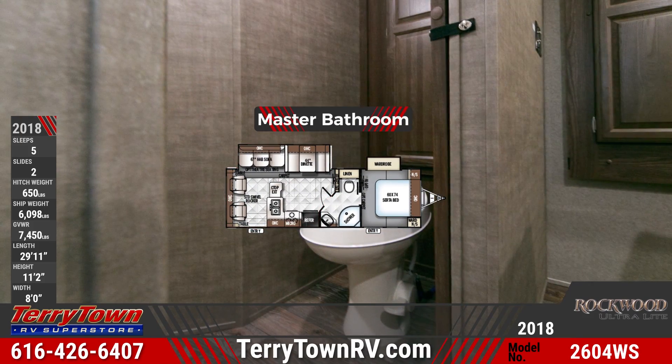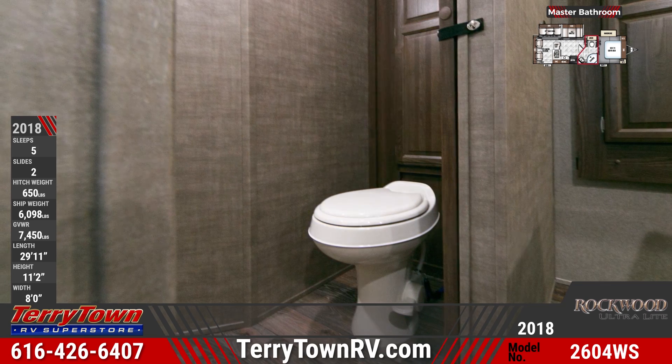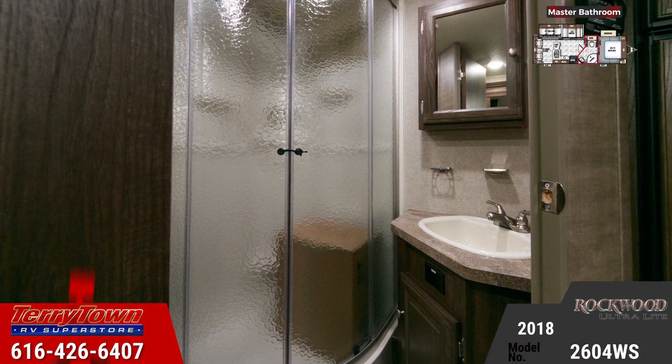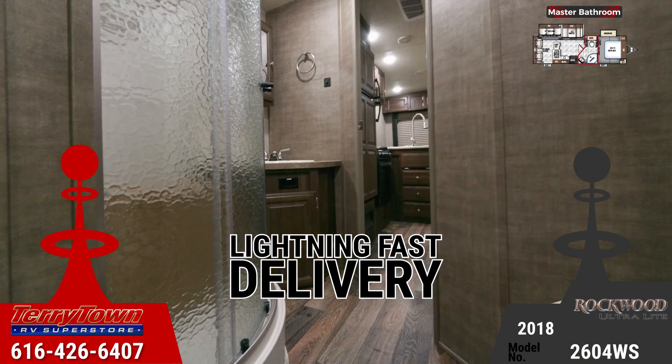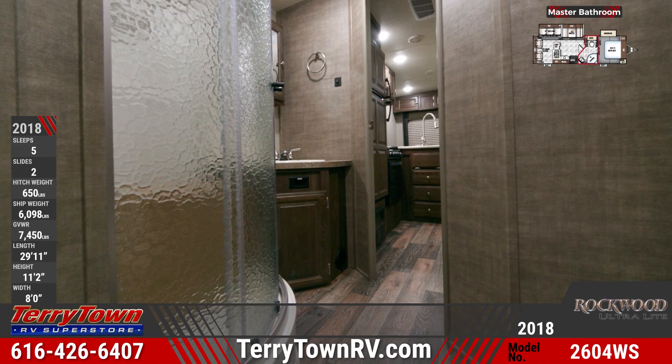The master bath in this travel trailer is spacious and well equipped to keep you happy. The shower with tub surround has an elegant radius glass shower door and an overhead skylight. We offer lightning fast delivery that's safe, secure, and reliable. A max air ventilation fan helps rid the bathroom of moisture.